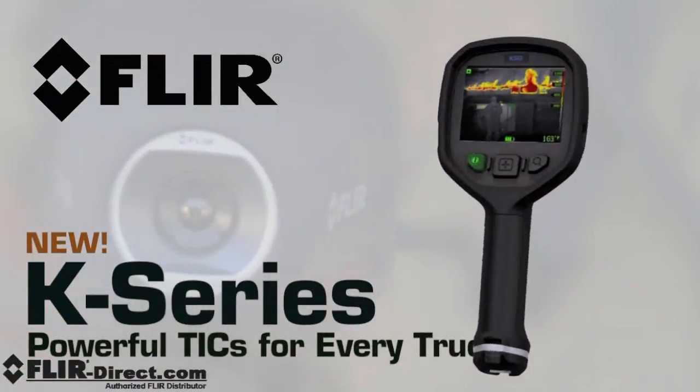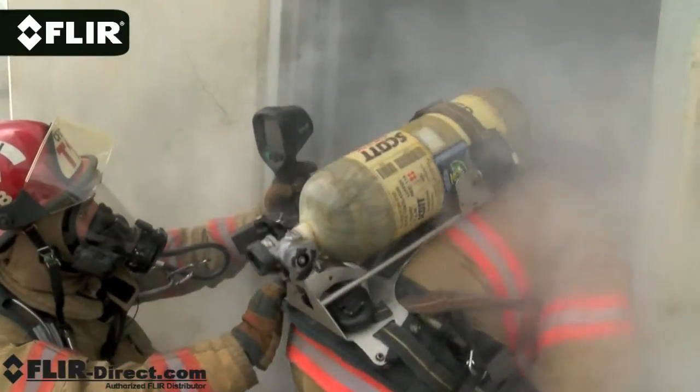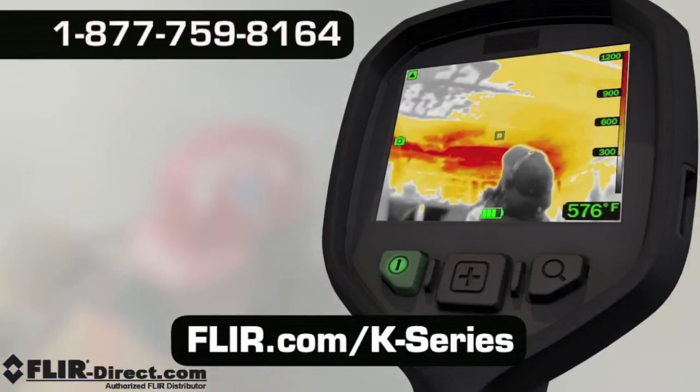K-Series — now the most affordable high performance TICs on the market, putting more thermal imaging power into the hands of more first responders. Call now for a personal demo.